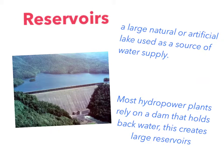Reservoirs are large natural or artificial lakes used as a source of water supply. Most hydropower plants rely on a dam that holds back water, which creates large reservoirs. The water that reservoirs hold can then be turned into energy.